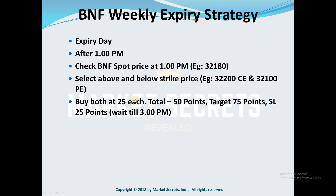Now you need to buy both the CE and PE at 25 rupees each. Place the order and wait until it is filled. Your total investment will be 50 points and your target is 75 points. If either of these two options goes to 75, you can exit the trade.